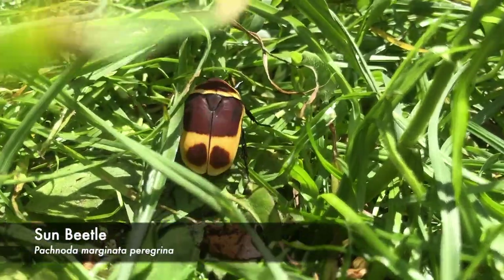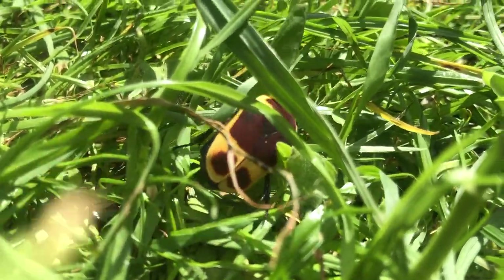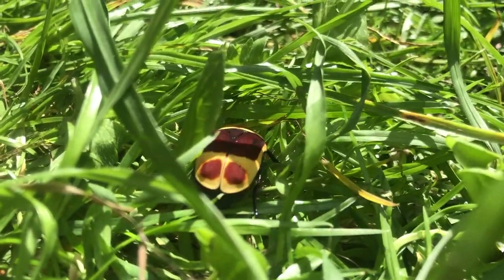Meet the Sun Beetle. These brightly colored bugs are originally from West and Central Africa. They live in the jungles and love to eat fruit.